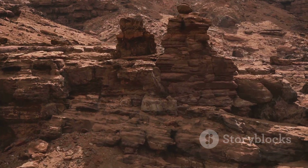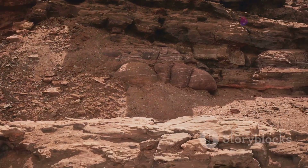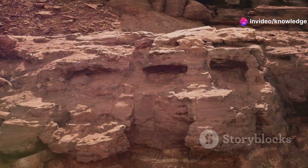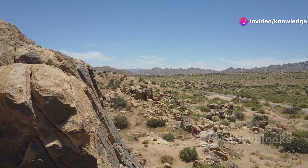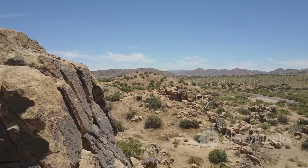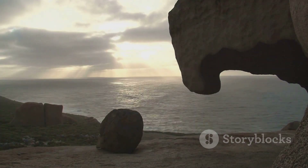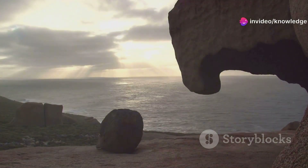Among its most fascinating features are cratons — ancient and incredibly stable portions of the continental lithosphere that have remained unchanged for eons. Think of cratons as the bedrock of continents, the unyielding cores that have supported the landmasses we live on today.